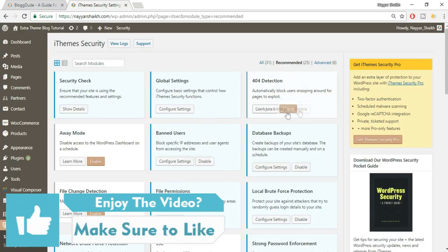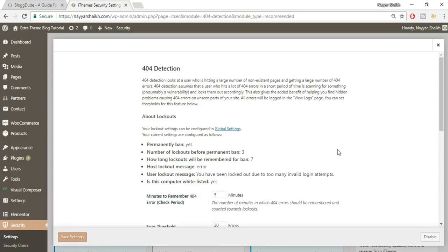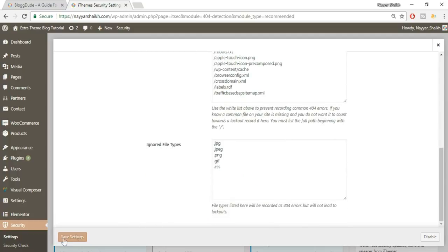Next is 404 Detection — enable this and click Configure Settings. This means that if someone tries to visit a page or file that doesn't exist on your website, it signals that someone may be probing your site. Within five minutes, if an IP address receives five 404 errors, it will be added to the banned user list. I recommend reducing the error count to five, then click Save Settings.